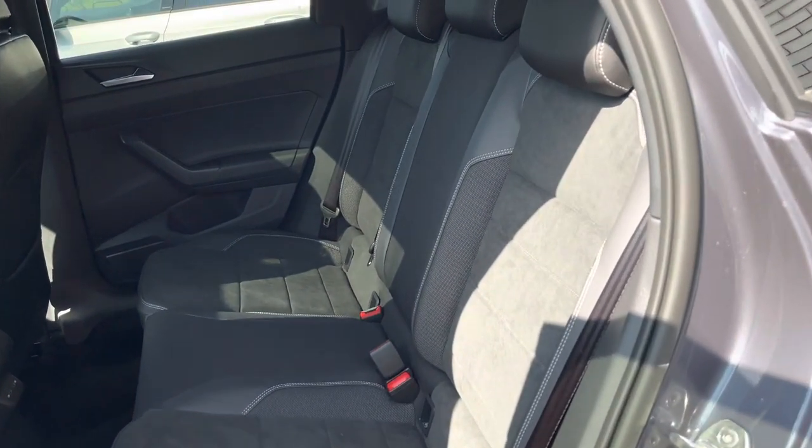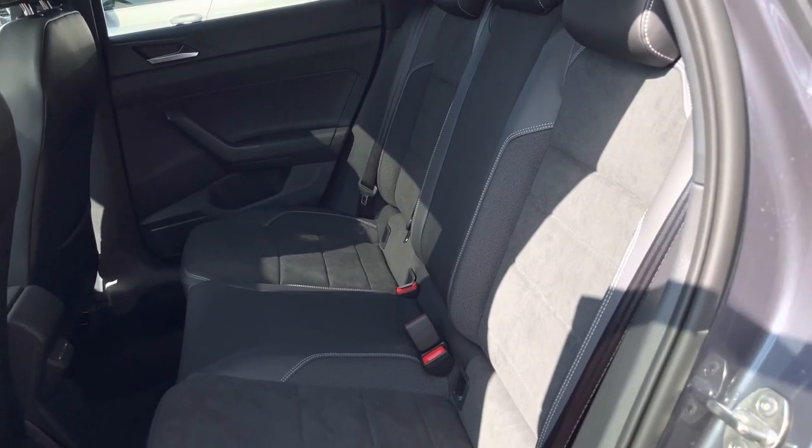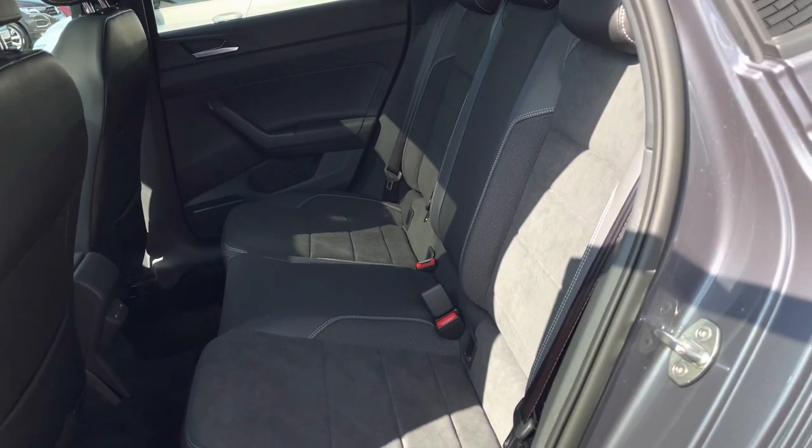Moving into the interior, we have an Artfold cloth upholstery with isofix points fitted into the outer rear seats and access to USB points to charge any needed devices.